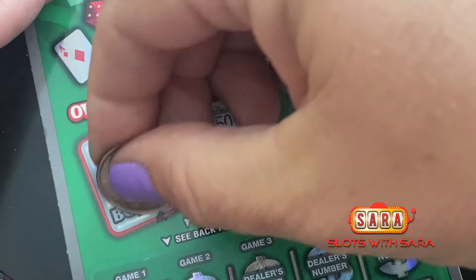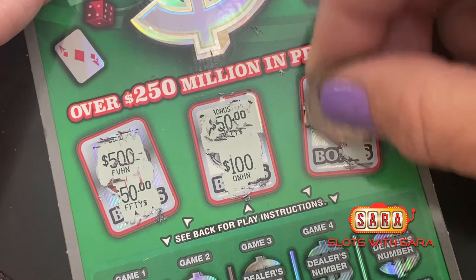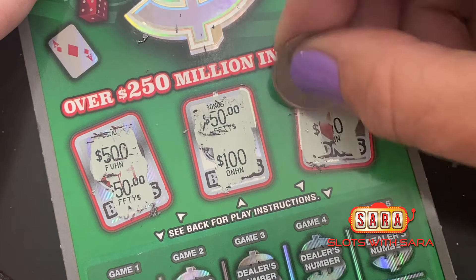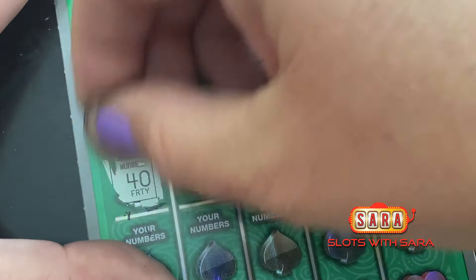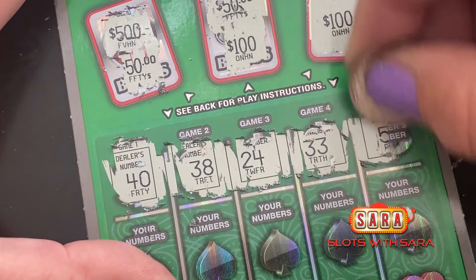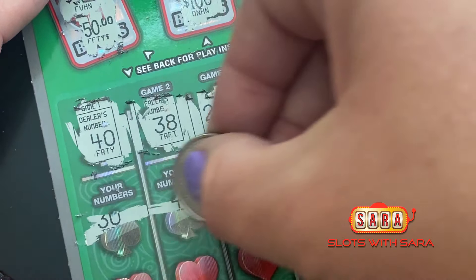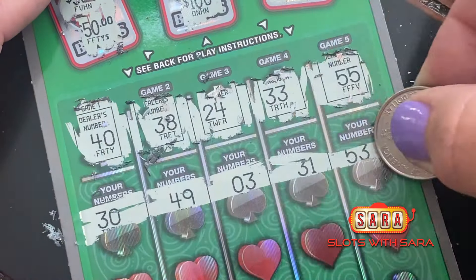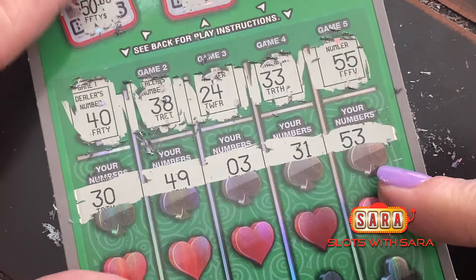Can we do it? Not on that one. Come on baby! How about big zeros? Nope, that's a $100. Alrighty, dealer numbers: 40, 38, 24, 33, and 55. No matches on the dealer number on the first row.